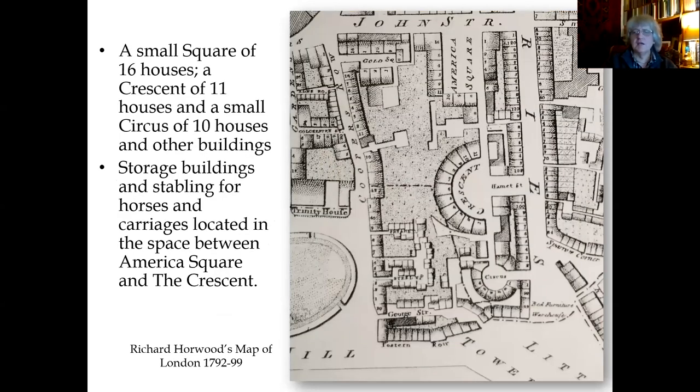On an extract from Horwood's map you can see the development: a square of 16 houses at the top — America Square — then a crescent to the south with 11 houses, and below that a small circus with 10 houses, plus various subsidiary buildings, stables, and storage buildings. Dance was commissioned by Sir Benjamin Hammett to develop high-quality housing and attract wealthier citizens and merchants involved in the America trade. The culvert was found in the basement of the large building at the top left of the square — number 16 — and that's where all the finds had been dumped.